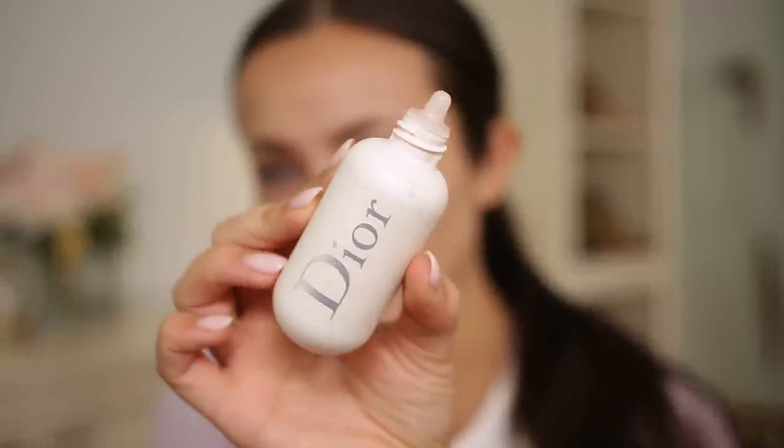We're gonna get the face nice and airbrushed-looking with the Dior Backstage primer. I love this stuff — it's this light peachy color and it's just my favorite primer. Even without putting makeup on over top of it, it just makes your skin look so smooth and airbrushed.